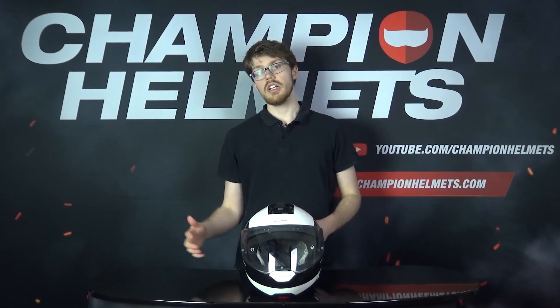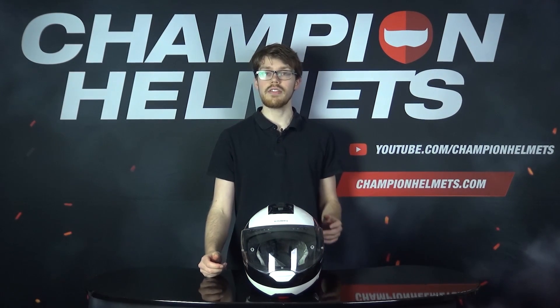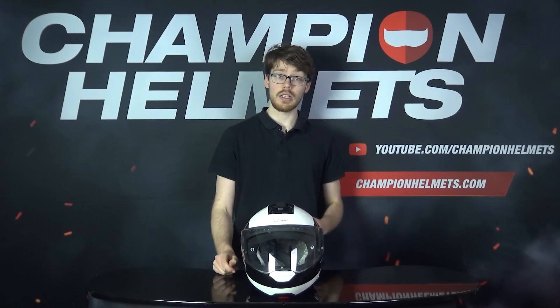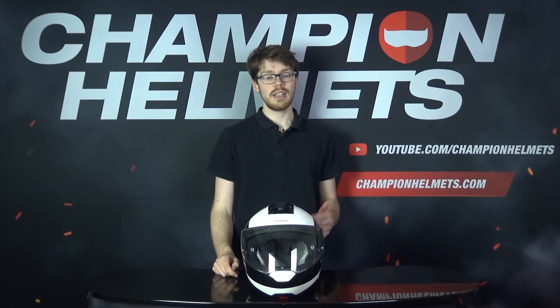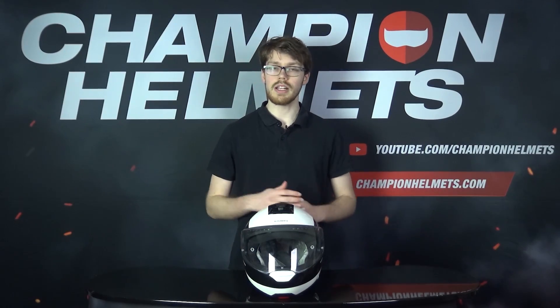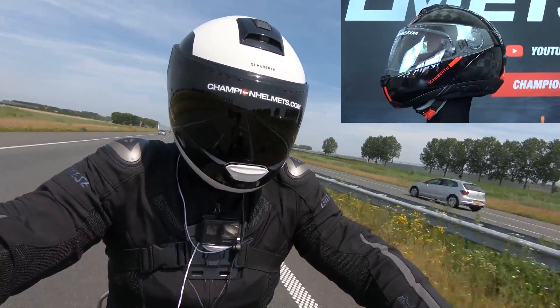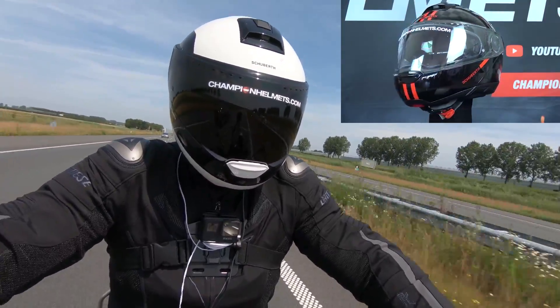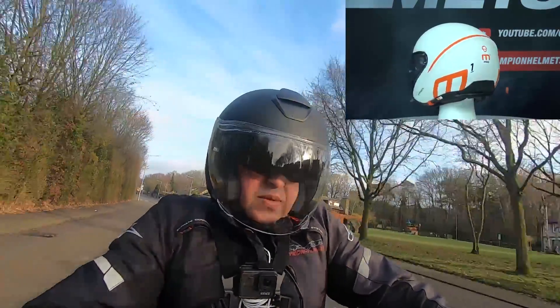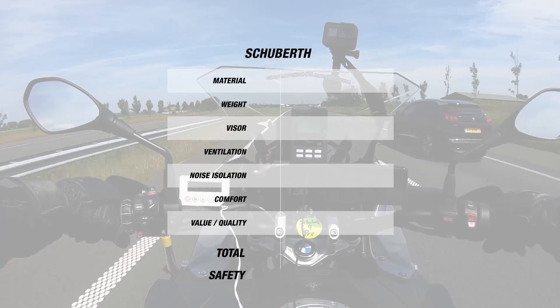Overall, AGV do just as well as their competitors. For materials, AGV gets 4 stars with their use of multiple shell sizes, and this also leads to 4.5 stars for weight. The visors from AGV also get a collective 4 stars. For noise as well, AGV do well, getting another 3 stars. Lastly, for ventilation and comfort, AGV get another 4 stars. This brings their total to 4 stars at 26 Euros per star, the same as Arai. However, their safety does very well with 4.5 stars overall.